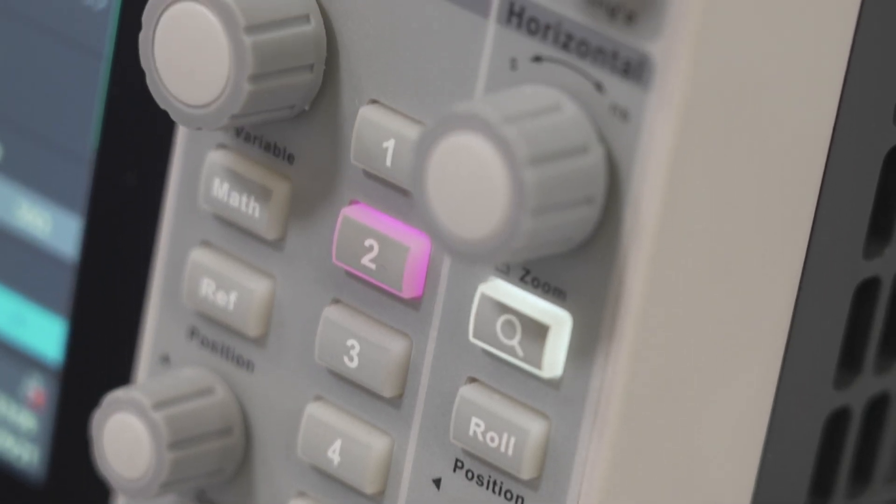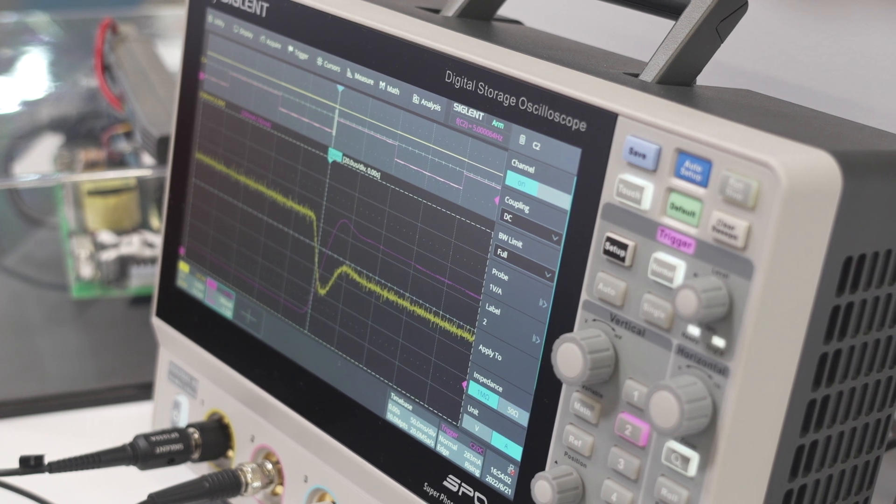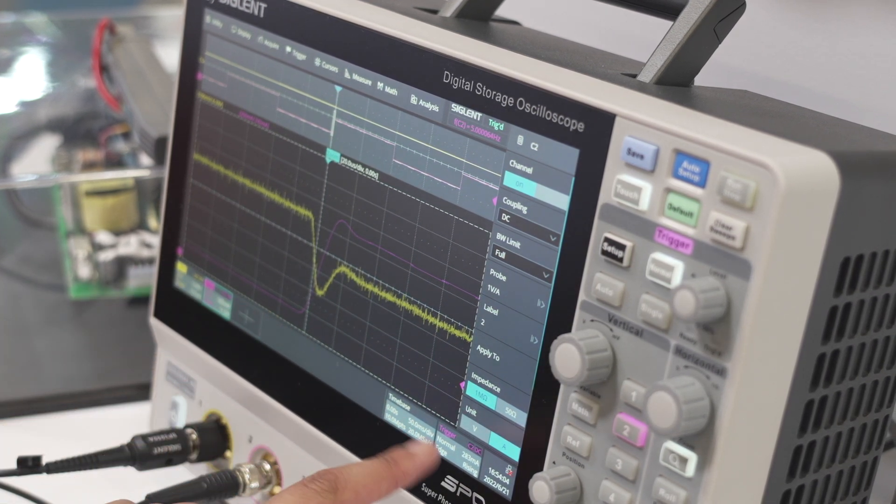The target customer for this new product is power electronics and also IoT developers. The main advantage for them is they need high dynamic range, and the advantage of the high resolution is that they can make use of this and see more details.